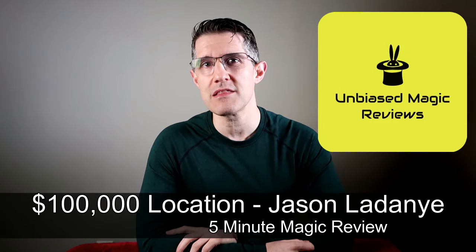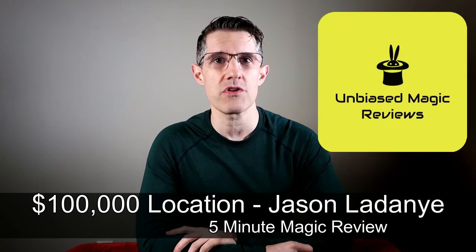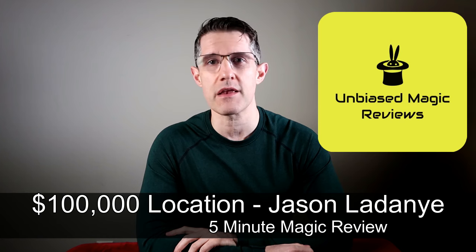What's going on? Welcome back to Unbiased Magic Reviews. Thanks so much for tuning in. Today I've got a five-minute magic review for you. I'm taking a look at Jason Ladani's $100,000 location effect. Now this came out about five years ago. I've been using it for a little over two years and you can still pick it up from Penguin Magic for $10.